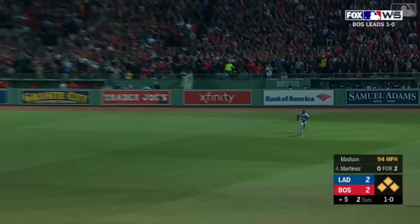The left-hander stays in. Look at Chris Sale pumping up his teammates in the dugout. Delivers home — swinging, high fly ball, right field, this is deep, way back — it goes! A three-run home run for pinch hitter Mitch Moreland! The Red Sox are right back in it, 4-3 Dodgers.